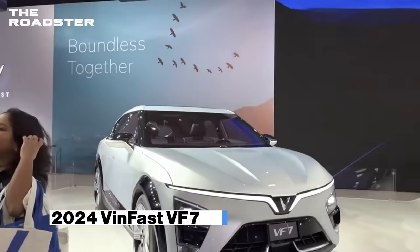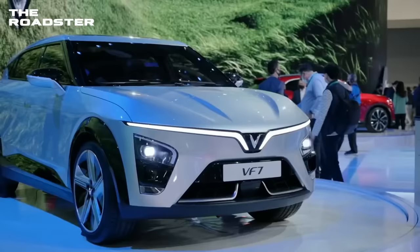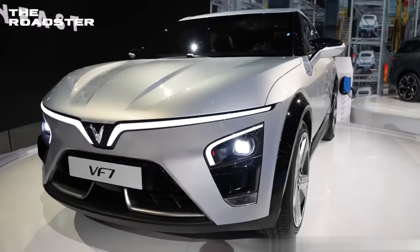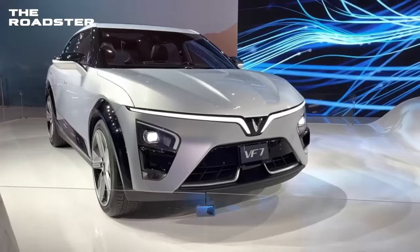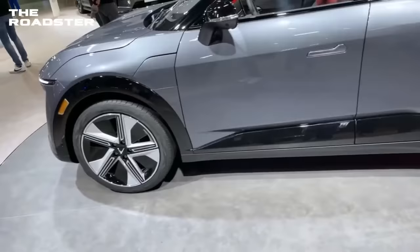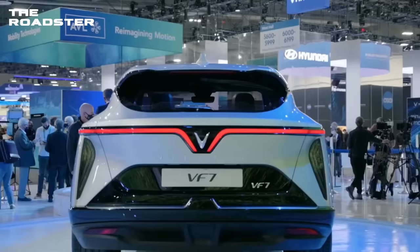VINFAST VF7. The VF7 is VINFAST's response to the Toyota BZ4X, which suggests it might end up being a fan favorite of VINFAST electric SUVs. The VF7 should appeal to a wide range of electric SUV buyers because it's compact enough for confined urban environments but substantially large enough to compete on the open road. VINFAST will be offered in Eco and Plus versions. The more potent dual-motor all-wheel-drive Plus variant is anticipated to produce 349 horsepower and 368 pound-feet of torque. The front-drive single-motor VF7 Eco is expected to offer 201 horsepower and 228 pound-feet of torque. Details about battery pack capacity and EV system charging are not yet available.